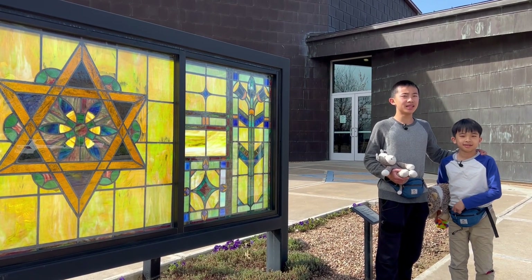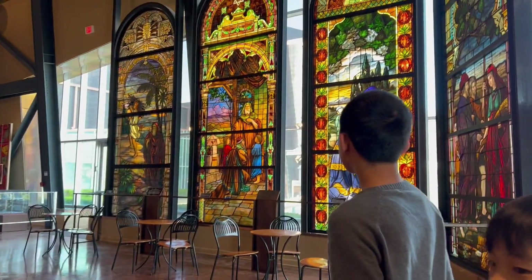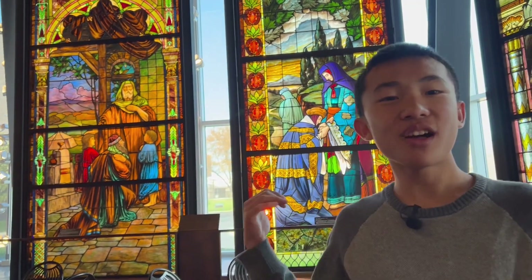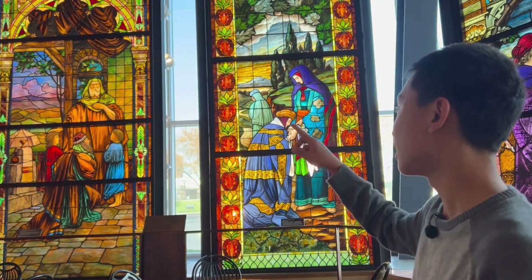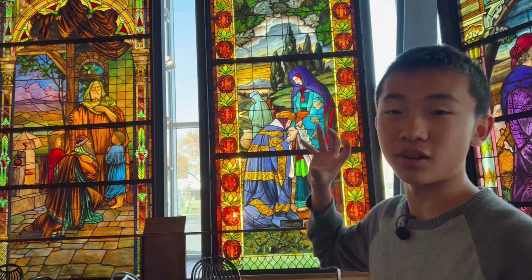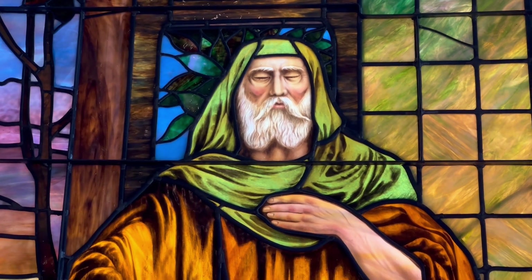Our final stop is the Sherwin Miller Museum of Jewish Art. These stained glass windows were from Houston, Texas. One interesting thing I learned is that whenever they show someone with their eyes closed on stained glass, that means they're blind.